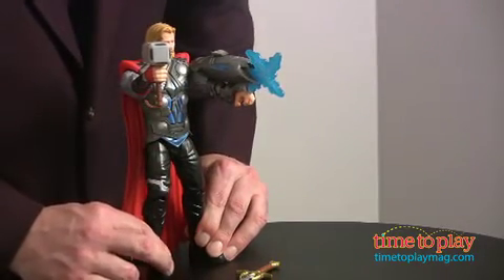Kids can bring him to life with just the push of a button, interchange his weapons, shoot lightning, and have a great time making up all kinds of imaginative adventures. If you want to play with Thor and some of the other great products, come visit us at TimeToPlayMag.com.